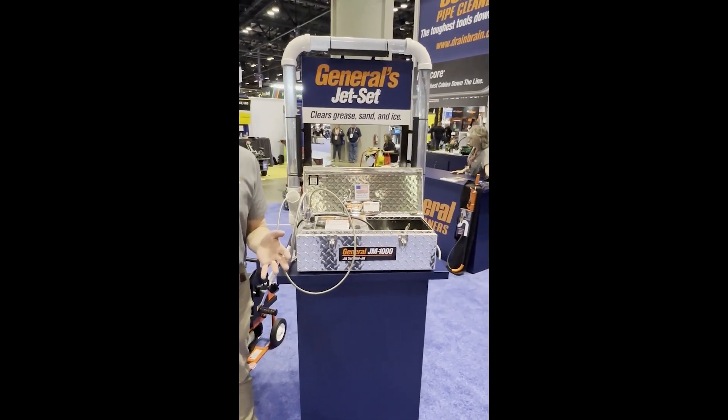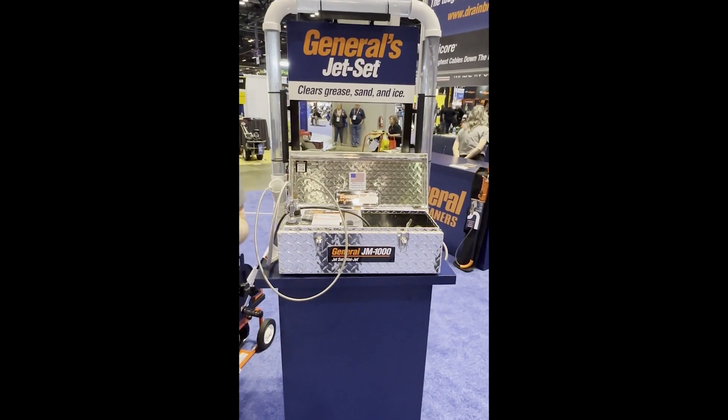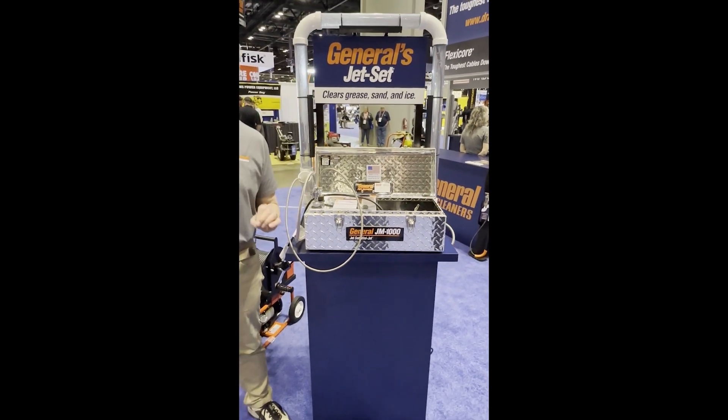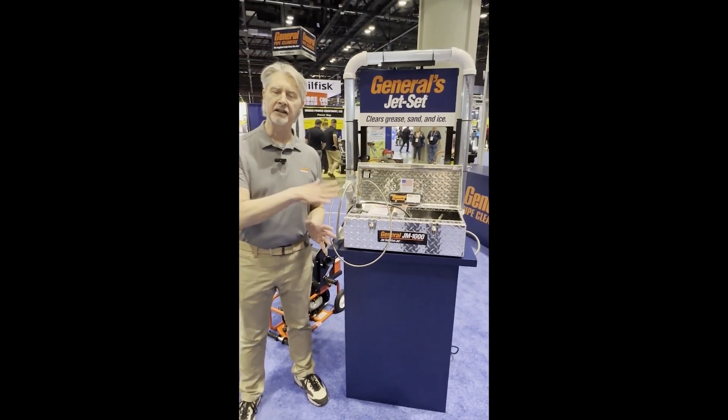So it's about hooking somebody up with the right tool for the job. If somebody comes in from food service or from multifamily dwelling — anybody that has grease in a kitchen sink — this is a perfect tool for them.